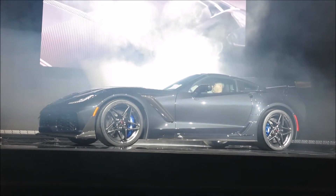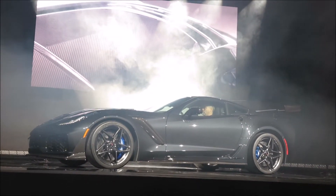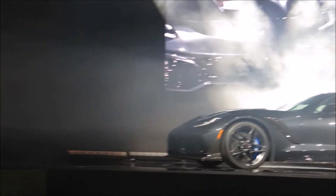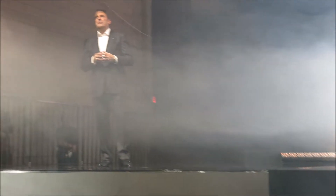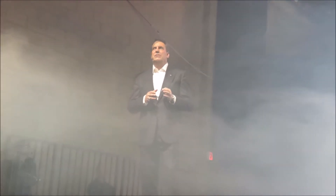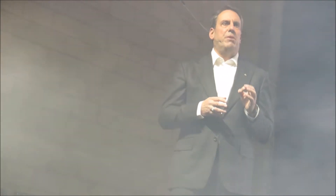The new engine features an even larger supercharger with 52% more displacement than the one on the Z06. There's a new 95 millimeter throttle body — that's the largest ever for a Corvette — and a dual fuel injection system, one of the only production engines in the world to feature both direct and port injection.